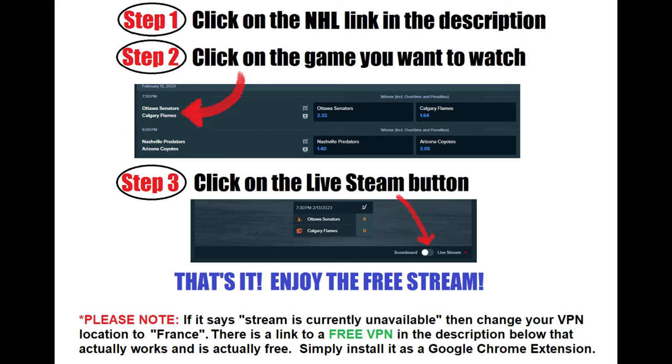Stake is able to provide these streams for free because they're the largest gambling site in the world. Of course, should you decide that you want to place some bets, opening an account is really easy. And if you leave a comment below with your Stake username, you might randomly discover a tip from me whenever I win a big sports bet or do a random giveaway.